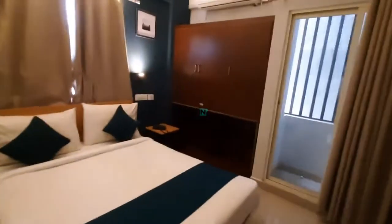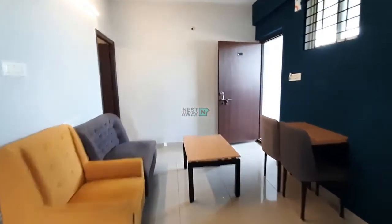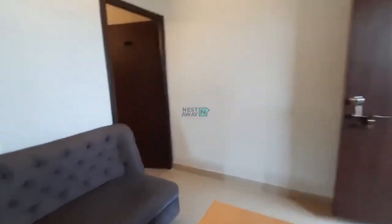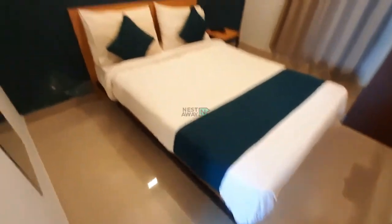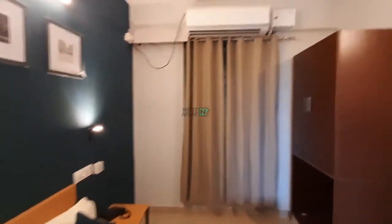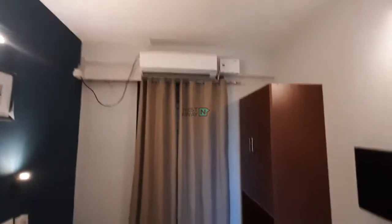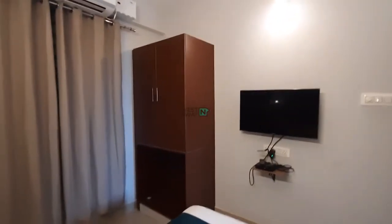This is Room 2 — fully furnished with AC. Everything is brand new with all new furniture. There is also a TV in the room, and this is the cupboard.